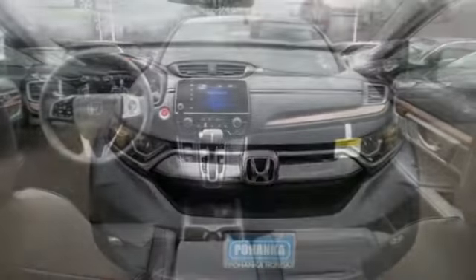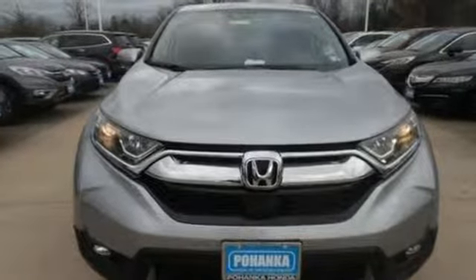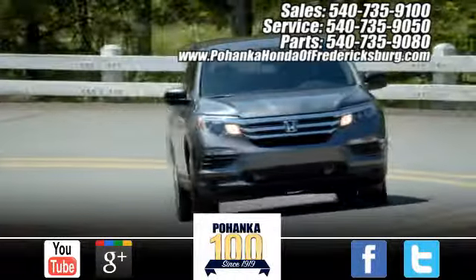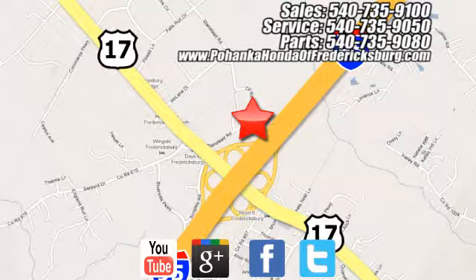Honda has a world-renowned reputation for reliability. The time is now. See it for yourself today. Pohanka Honda of Fredericksburg is a great place to buy a car, conveniently located at 60 South Gateway Drive in Fredericksburg.